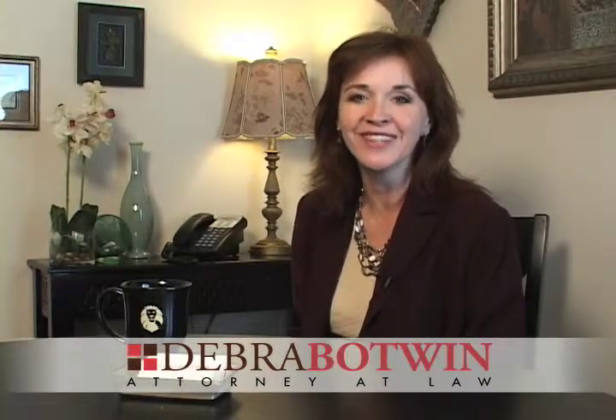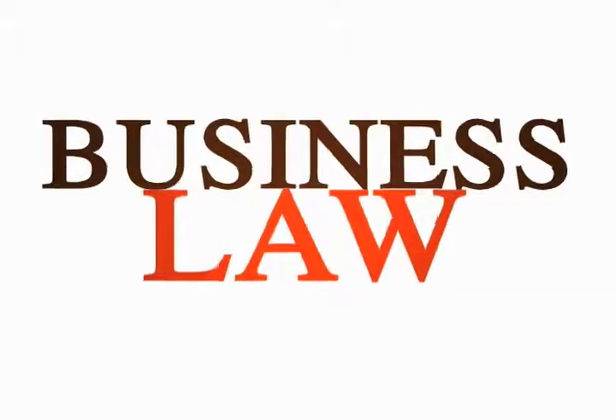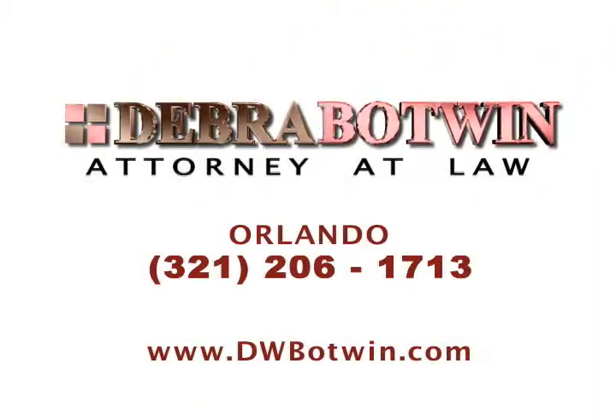Hi, I'm Debbie Botwin. I've been practicing law in Orlando for 21 years. I practice law in several different areas: family law and divorce, insurance claims and denials, also known as personal injury, and business law and disputes. If you need me to go to court for you, I will — I know how to do that. Not every client needs that, but I have 21 years of experience and I will take your case to court. I am here to help you.